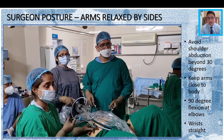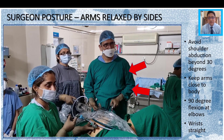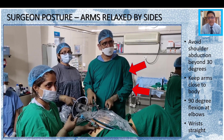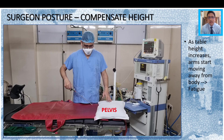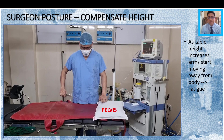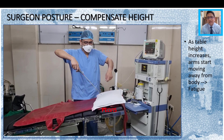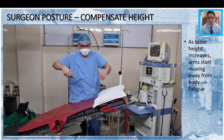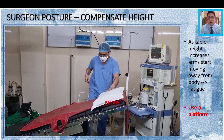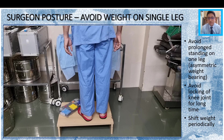The third point in ergonomics is surgeon posture, which is also very important. With correct surgeon posture, you must avoid shoulder abduction beyond 30 degrees. Keep the arms close to the body at all times possible, with a 90-degree flexion at the elbows, and try to keep the wrist straight as much as possible. This is the most comfortable surgeon posture for doing surgery. The other point is how to compensate for height — as table height increases with the patient's abdomen inflated, the shoulders keep going away from the body, which is not conducive to good surgery. What you need to do is use a platform: when you use a platform, your height increases and the arms which were away from the body come close to it, and you are able to operate comfortably.